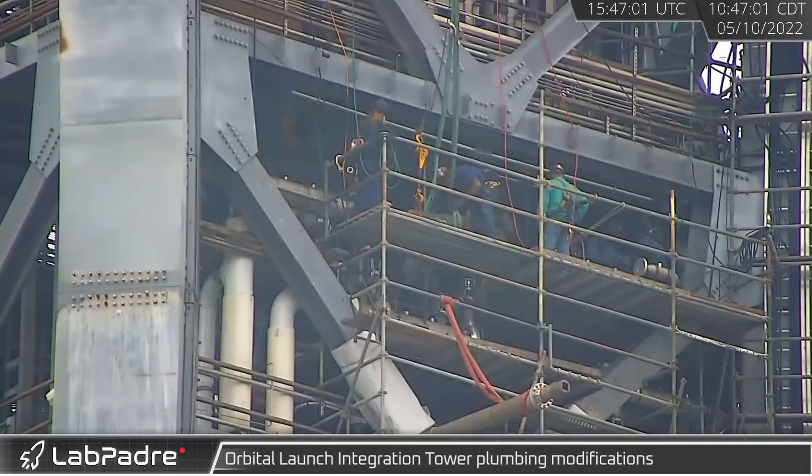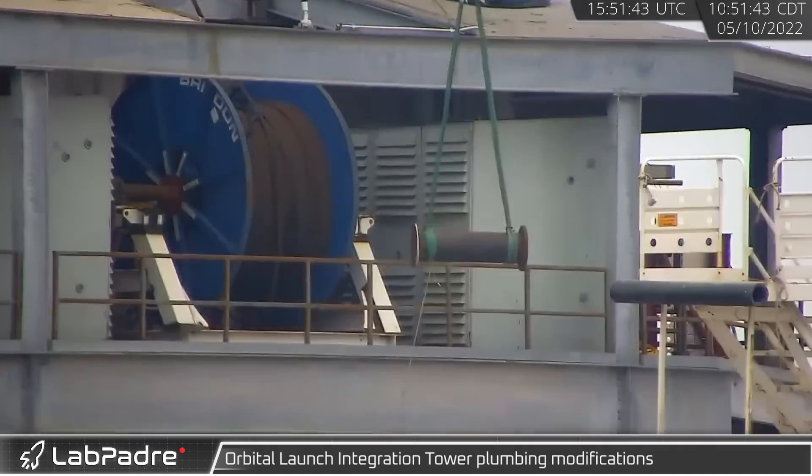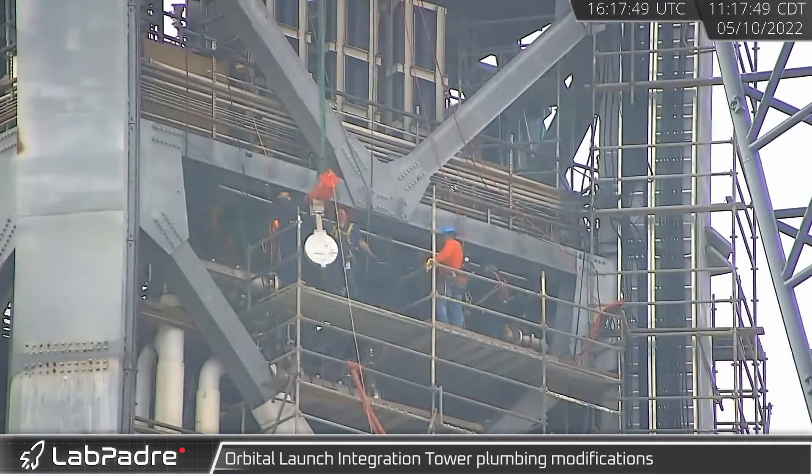At the launch site, crews continued to work on the cryogenic piping in the launch tower, removing a temporary spacer from the LOX line. A new butterfly valve was seen being lifted into the same area a short time later.